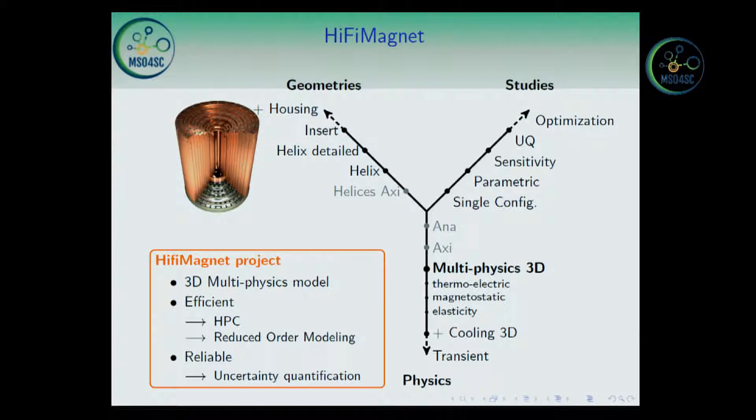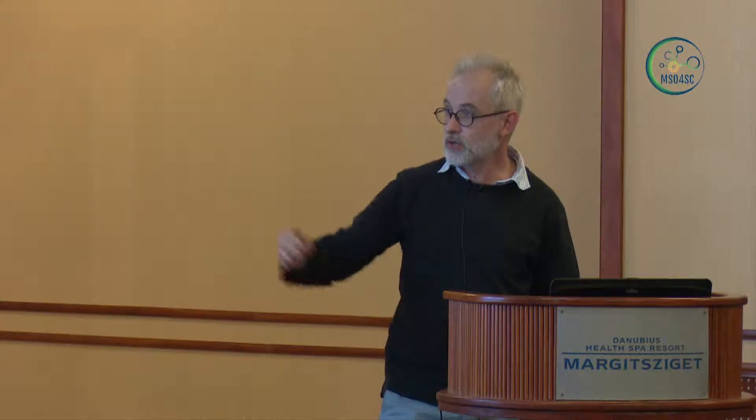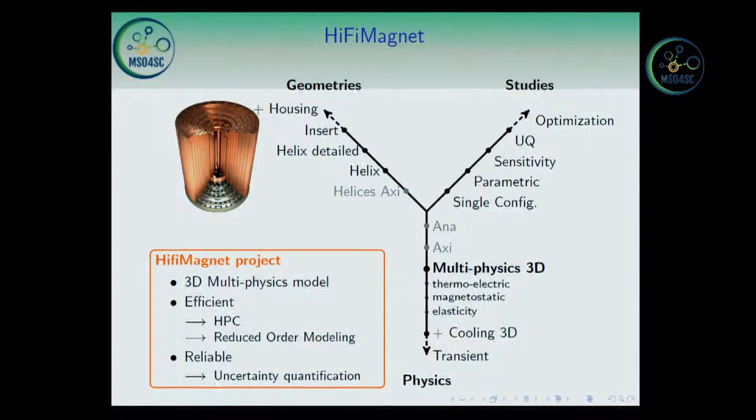The idea of the i5 Magnet project is to provide a range of multiphysics models — starting from very simple axisymmetrical models and going to complete 3D models including more and more physics. We want efficient models to carry out complete 3D computations, so we need HPC. And even more, we need reduced order models to be able to perform uncertainty quantification, sensitivity analysis, and to go towards robust design.